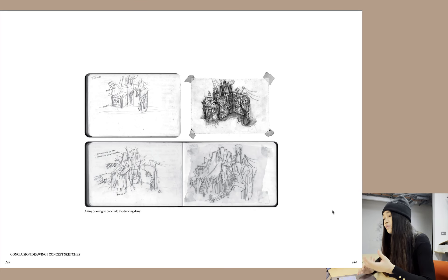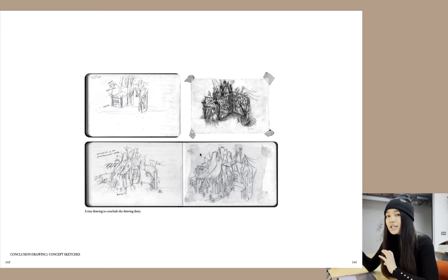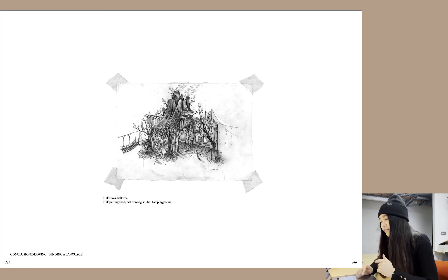When the whole drawing diary was finished, my tutor and I came up with the idea to do a conclusion drawing — a tiny drawing to conclude the massive part of the drawing diary. I did sketches to take everything from the drawing diary and encapsulate it into a small drawing, finding a language with the characters and the architecturized garden. The tiny drawing is half ruins, half trees, half potting shed, half drawing studio, and half playground — my final conclusion drawing.